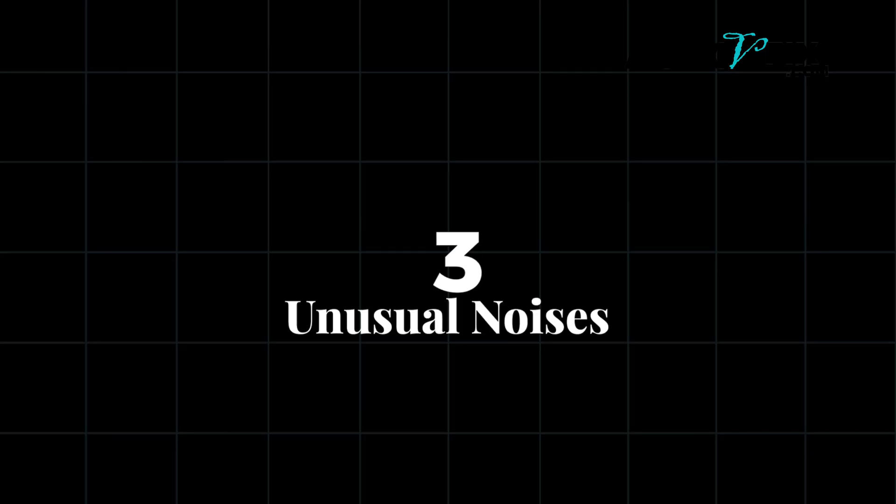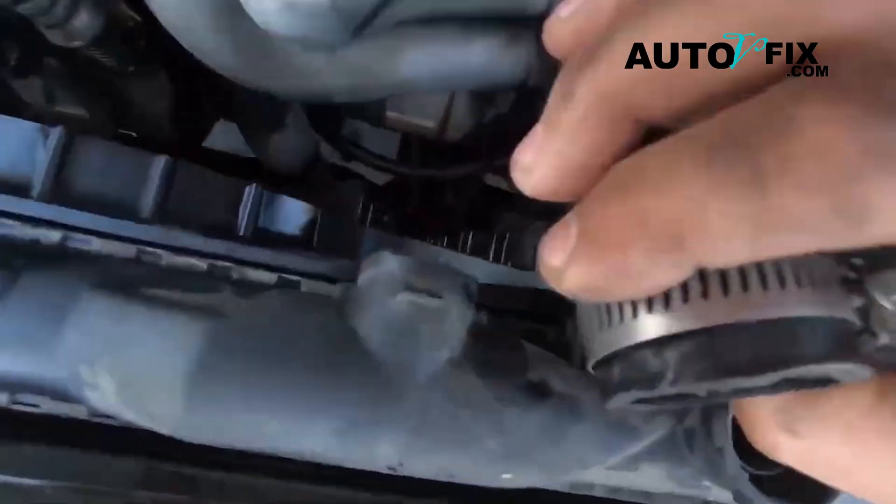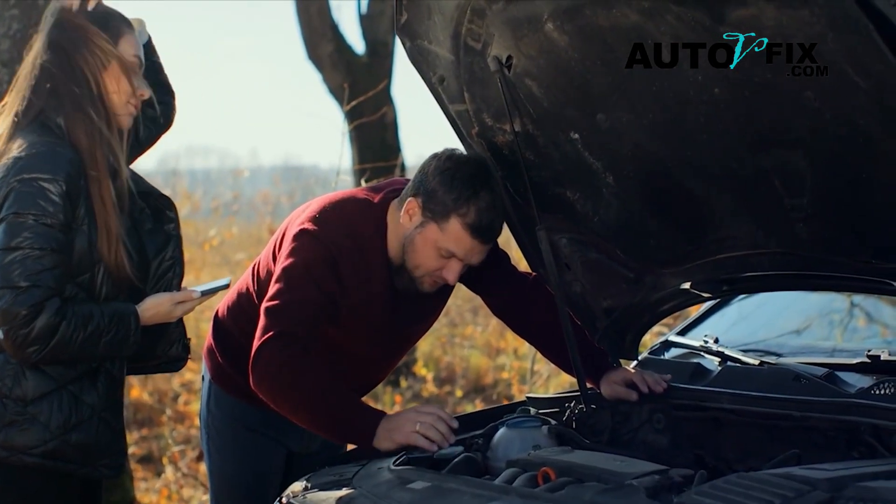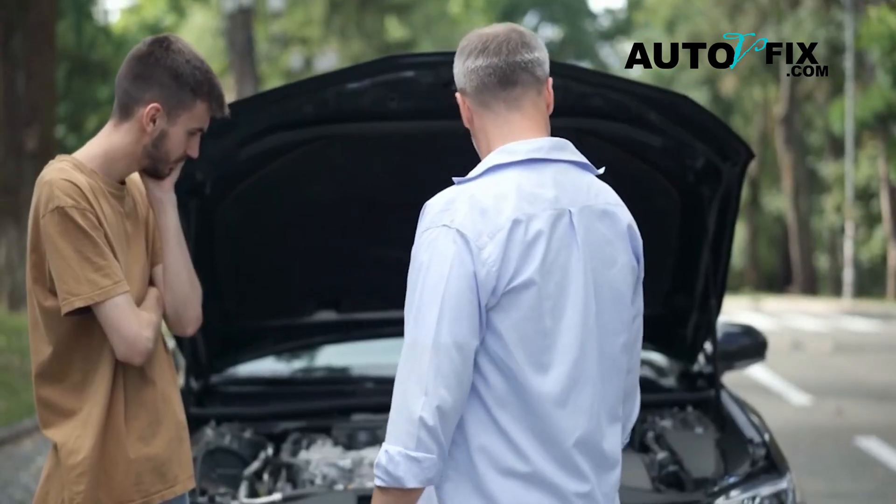And lastly, number three: unusual noises. A water pump that's on the brink of failure often makes whining or grinding noises as the bearings wear down. You won't typically hear this from a malfunctioning thermostat.